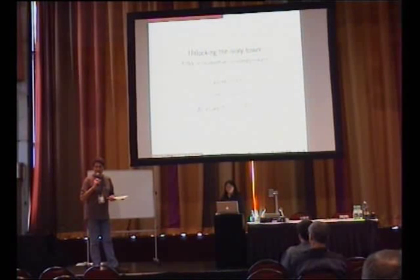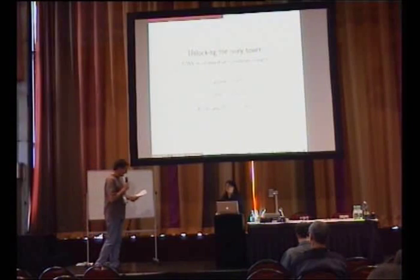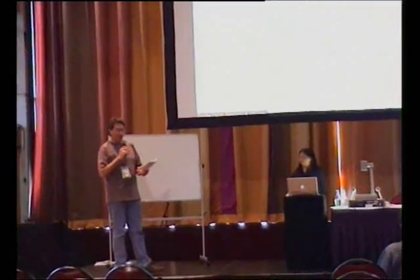Hello everyone, heads up, we're about to start the session. Our speaker is Claudine Chong and she's going to talk about unlocking the ivory tower.